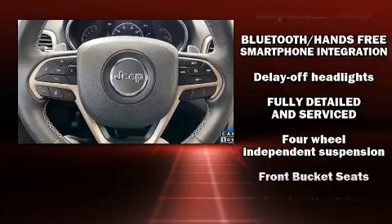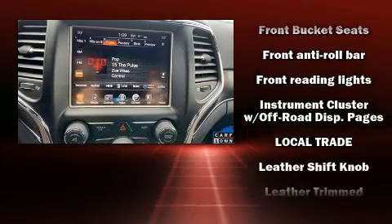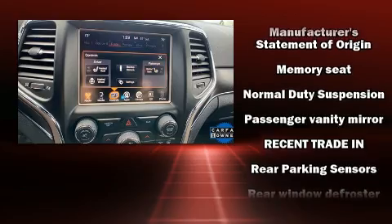Rear passengers enjoy the seat heating functionality, keeping them warm during the winter months. Curtain airbags combine with standard stability control, creating a comprehensive safety network.